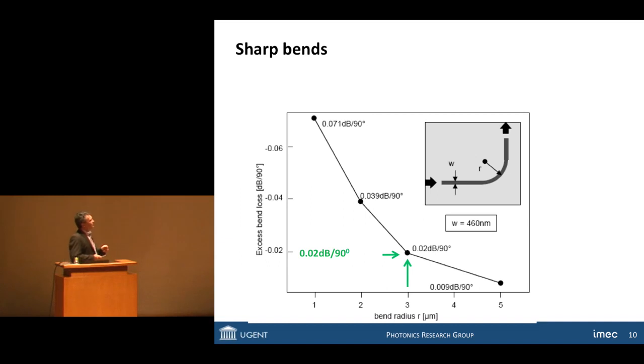What is also nice about using these very tiny structures with high refractive index contrast is that you can make very, very sharp bends. We obviously want to route signals around the chip, so we need bends. The nice thing about these silicon wires is that the bend radius can become very, very small — the result of this tight confinement in the waveguide. For a radius of curvature of three micrometers, the loss for a 90-degree bend is only 0.02 dB, which is a very, very small loss. So this works very nicely.